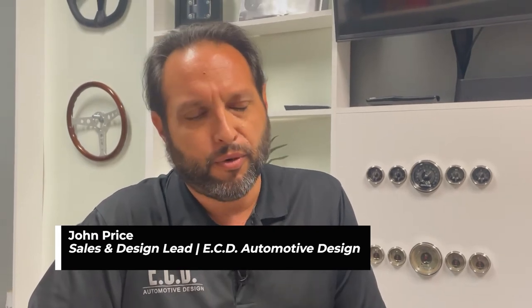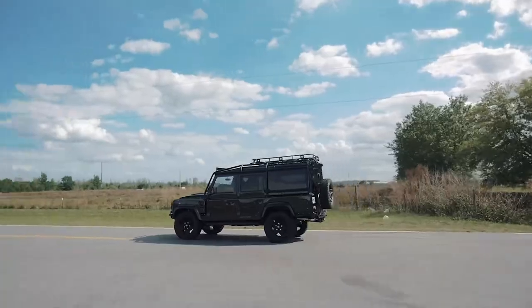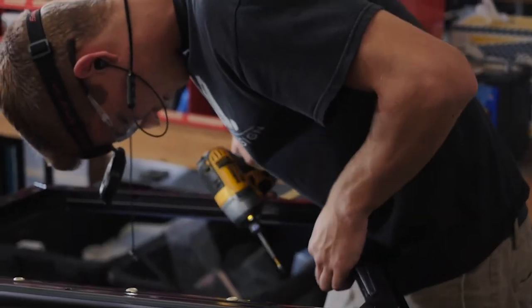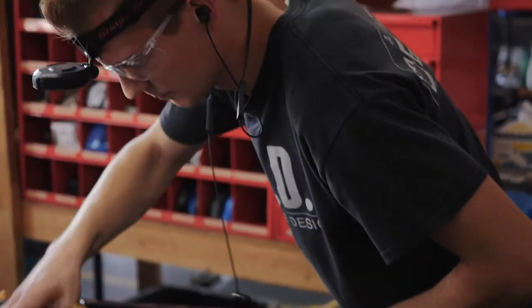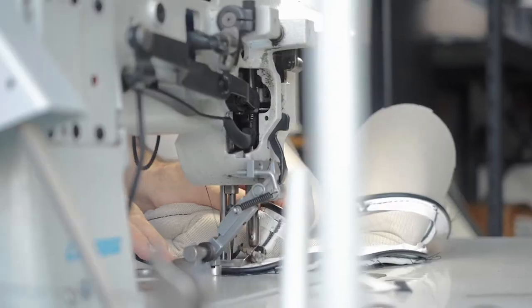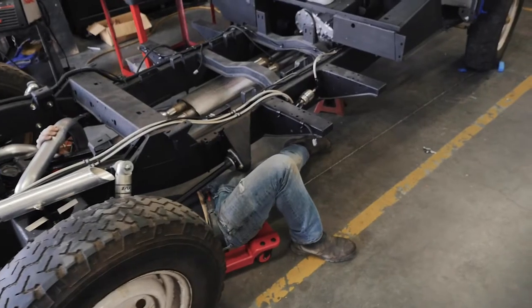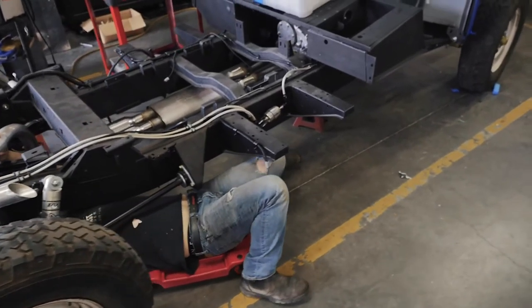Hi, my name is John Price. I'm Sales and Design Lead for ECD Automotive Design. There are several reasons why ECD builds retain their value. Primarily, we use absolute best quality materials when it comes to building our trucks. We seek out the best possible fit while retaining the original character of the car, making sure every element the client chooses will withstand time and meet our absolute best quality standards.